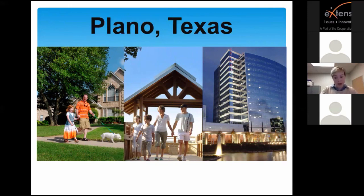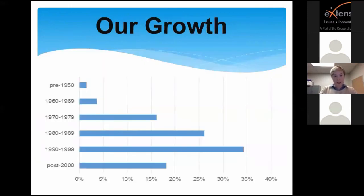Dallas-Fort Worth in general is a very desirable area right now — it's booming, with a lot of housing development especially to the north. The City of Plano, in particular, is about completely built out. Most of our growth occurred in the 80s and 90s, which is when I was growing up in Plano. Born in 89, I lived in the same house my whole childhood and saw a tremendous amount of growth in this city.